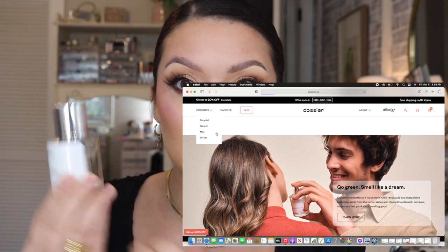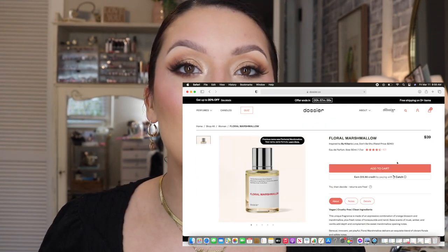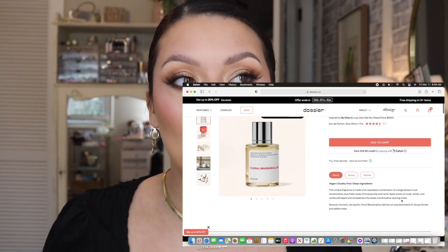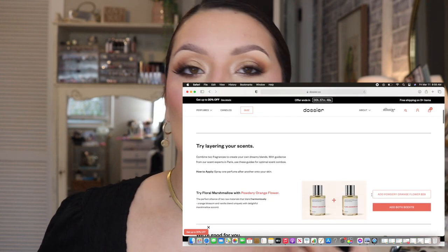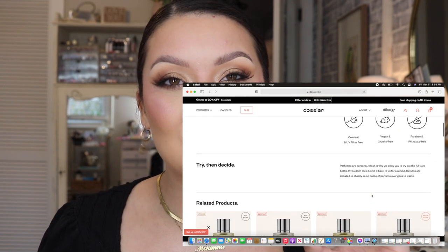I'm also going to be featuring this perfume — I collabed with Dossier Perfumes and they were kind enough to send me some scents to try out. I've already used a good amount of this one. It's a really cool brand because it allows you to try luxury perfumes that are super pricey for a fraction of the cost — usually you'd spend $100 to $300 for a nice perfume, but you can try them for $29. This one is a dupe for Baccarat Rouge, which everyone raves about, and on their website it's called Ambery Saffron.